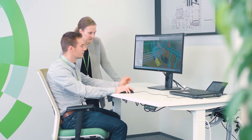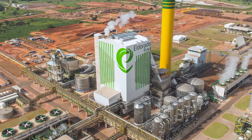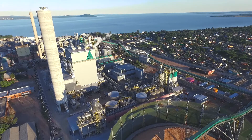Valmet has unparalleled experience in chemical recovery, which stems from the vast installed base. We have successfully delivered over 300 recovery boilers around the world. The Valmet Recox Plus is the embodiment of our expertise.